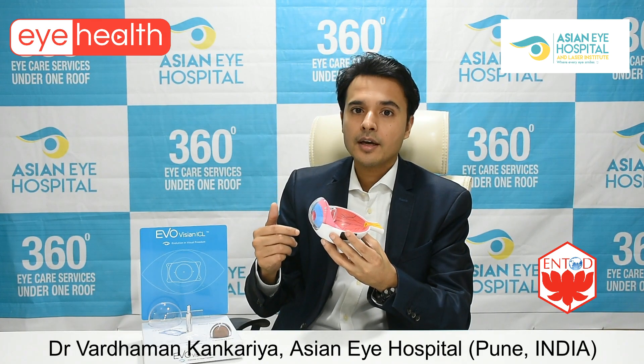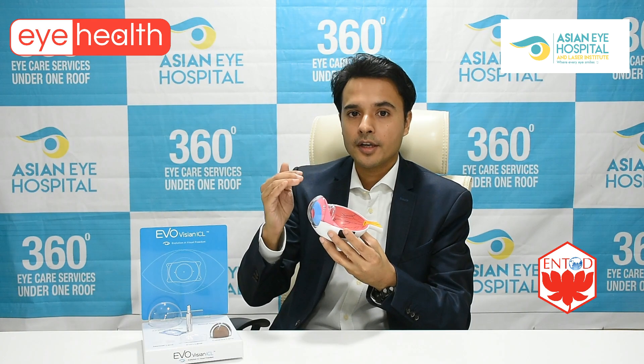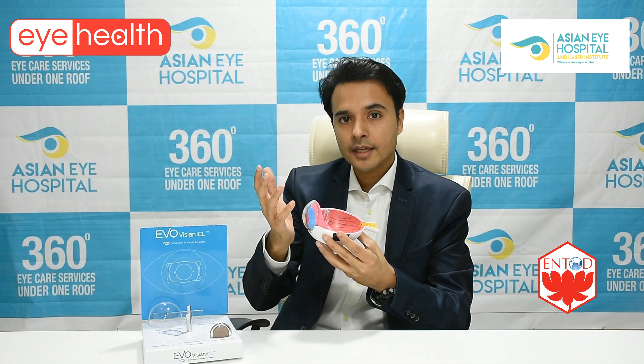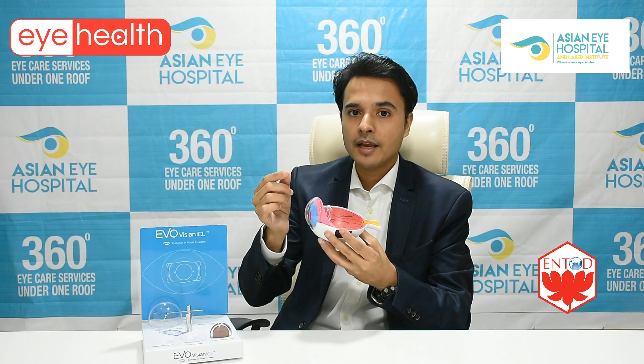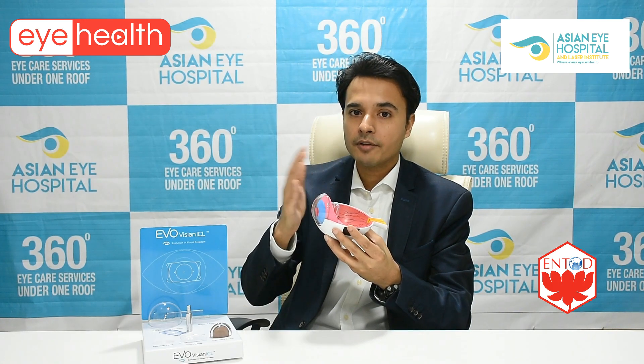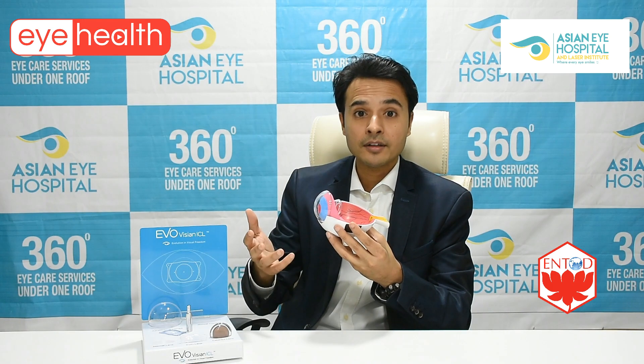In LASIK, as opposed to PRK where we treat the surface, we treat the core of the cornea. We create a very thin and precise flap of about 100 microns. After the flap is lifted, we do a super-precise laser to reshape the cornea, then put the flap back in position. The advantage over PRK is that it is a completely painless procedure with very fast recovery — a very elegant procedure with great outcomes.